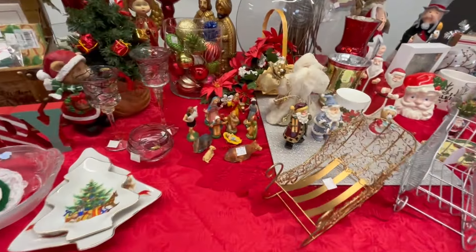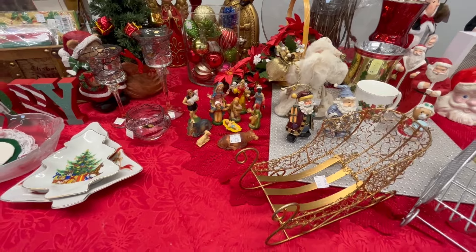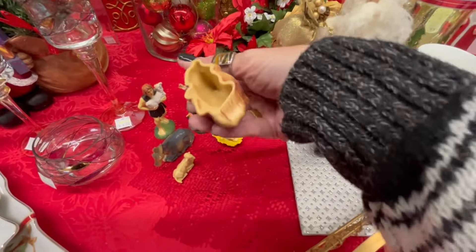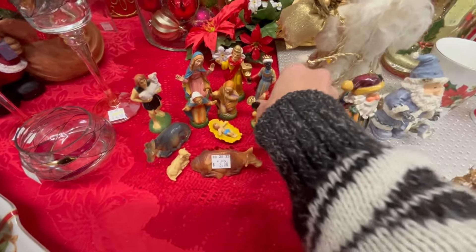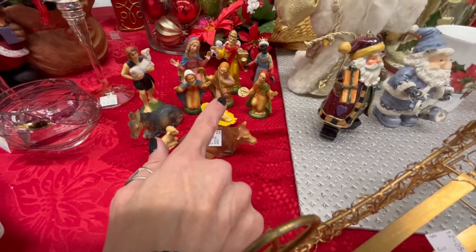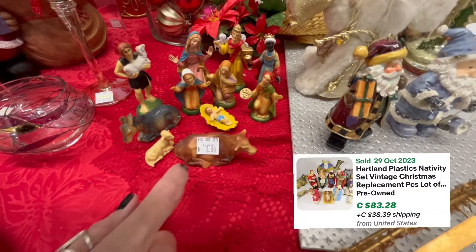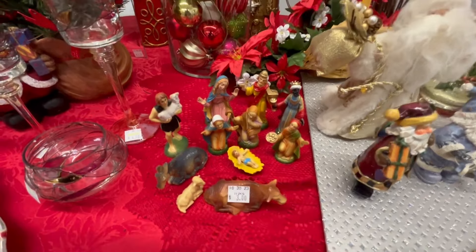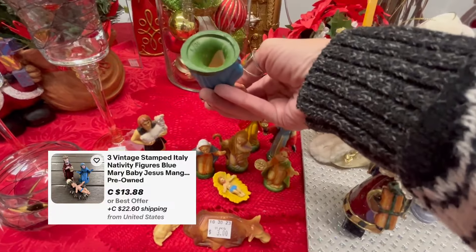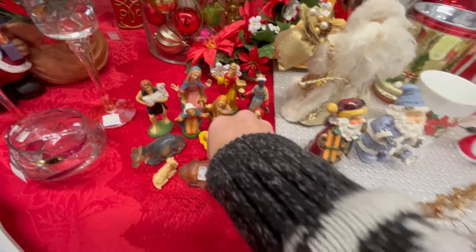I'm in their little Christmas section. Look at this 11-piece set for three dollars. Let's see if there's a name on there — Hong Kong. So we've got Mary and Joseph, the three wise men, some animals, and baby Jesus — the most important one. I don't think this one probably goes with this set — this one's Italy, so it's probably a Fontanini. Anyway, I'm going to grab them for three dollars.